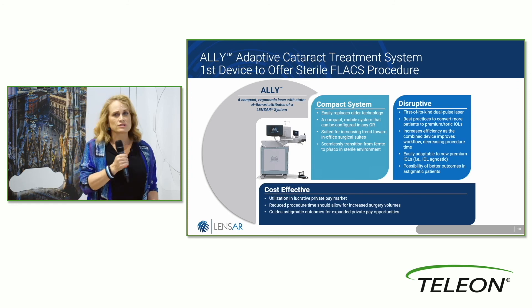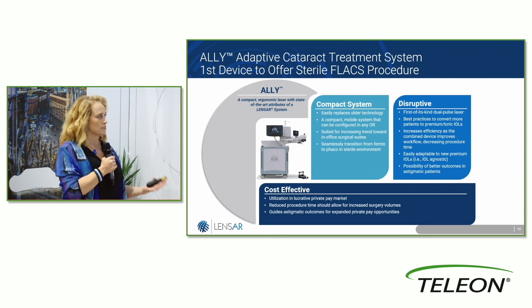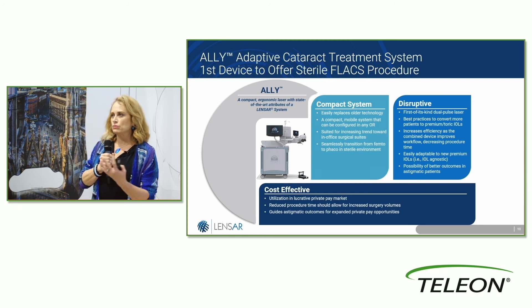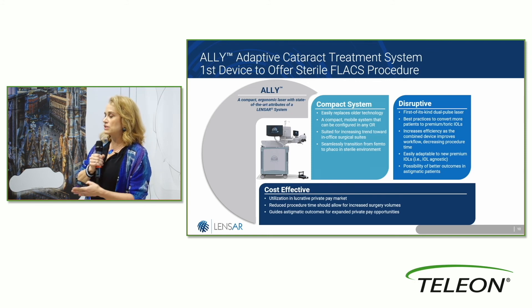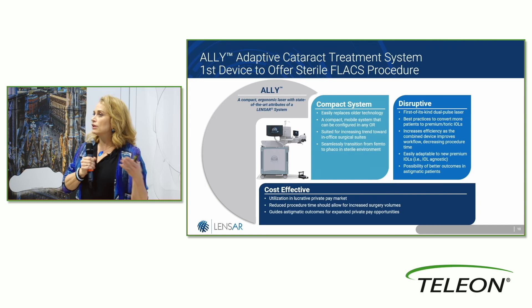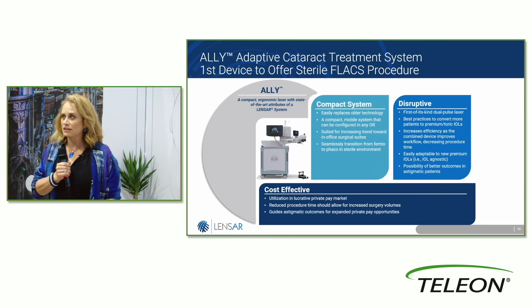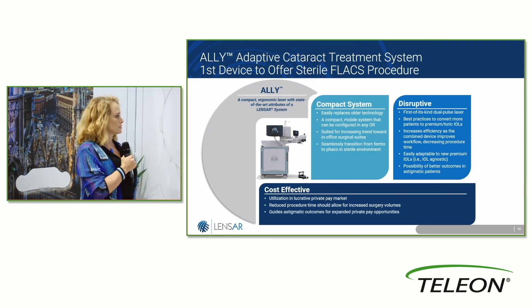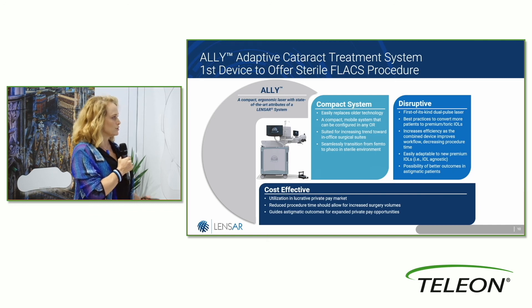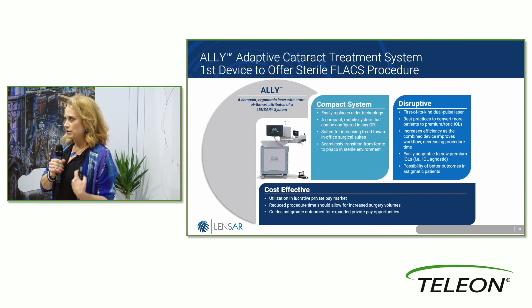It's disruptive — it's the first in-kind technology we have nothing else to compare it to at this time. It easily adapts to your technique, your workflow, and however you like to categorize and treat patients, whether you use LRIs, torics, or any combination. There's even flexibility in the timing of femto use within the cataract surgery itself. It's very cost-effective, reducing procedure time, allowing for more surgeries, and with the growing mismatch between providers and patient need, this will be an important factor. Thank you — I'm super excited about Ally and I know you will be too.